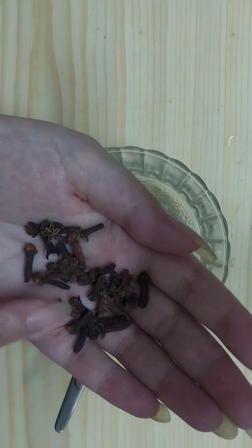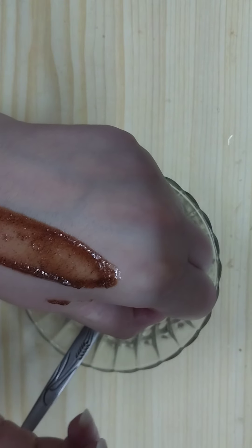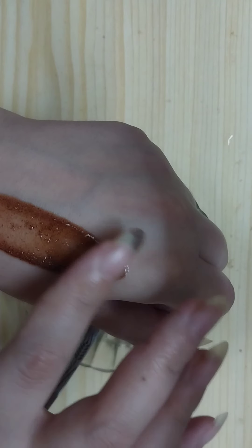Now mix these two ingredients well. Once we mix the ingredients very well, we need to add around one teaspoon of finely ground cloves. Here I have the cloves as they are and I'm going to grind them fine to get the ground powder. Add around one teaspoon of finely ground cloves like so.